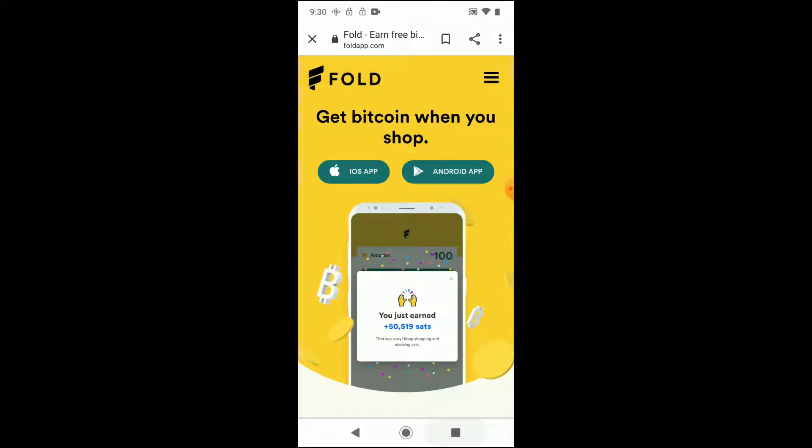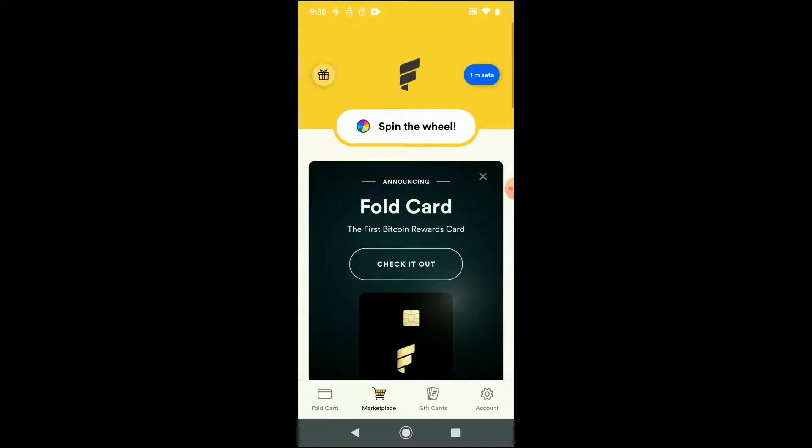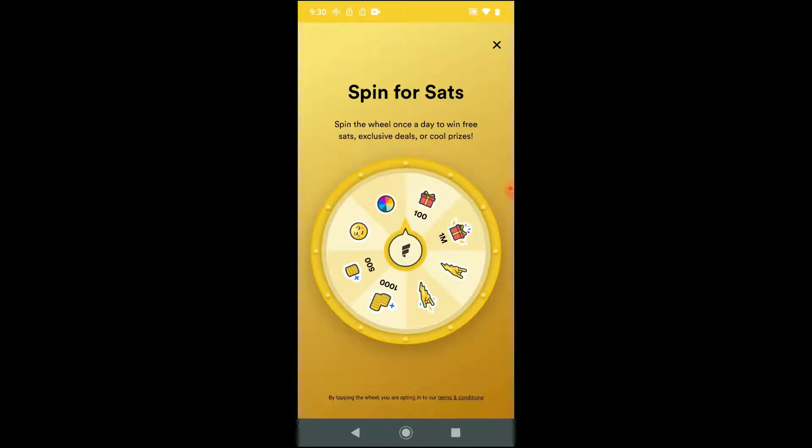I like to use an additional feature of the app — I spin the wheel. What's the wheel? Well, you spin it. You can do it once a day, every 24 hours. And you can either earn free Bitcoin, or you can boost your rewards that you earn on the Fold app when you purchase those gift cards. I do it every day. I spin every day, I win every day.